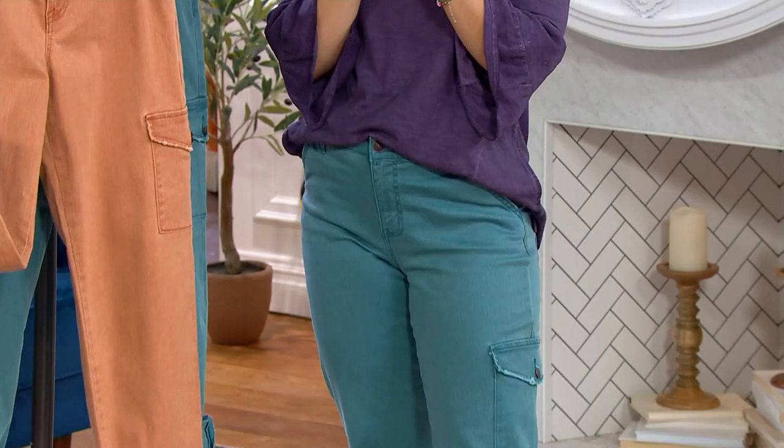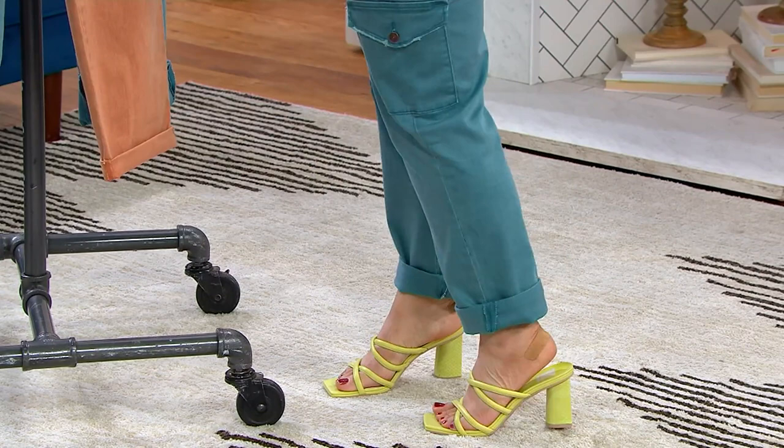And it looks great. And that's what you should do — you play with it, and Lori loves that. You're wearing it with a little heel, which I think is nice and a fun little pop of color. But a sneaker, a booty — wear now with your flip-flops and your sandals for sure.